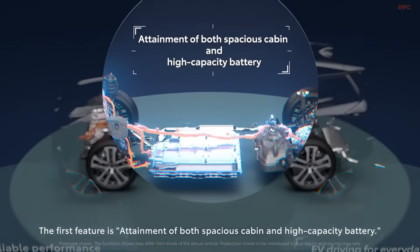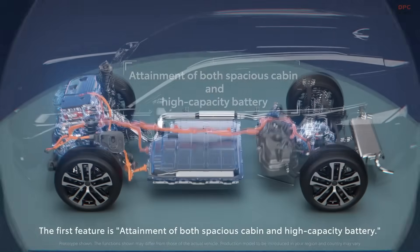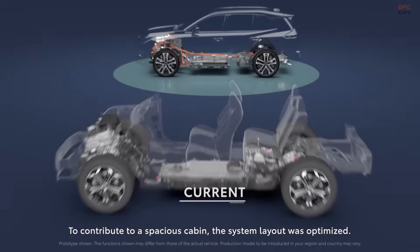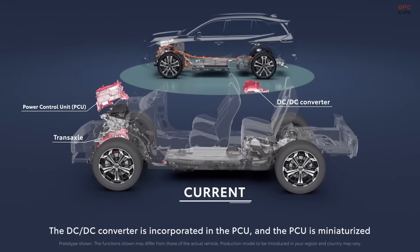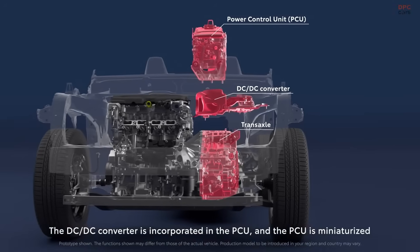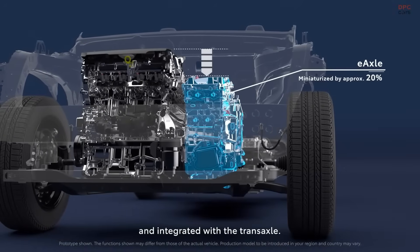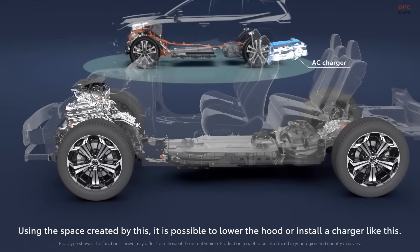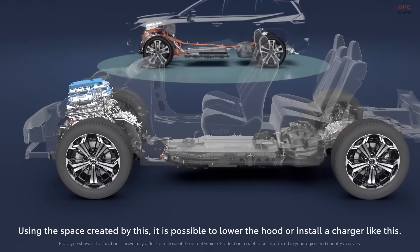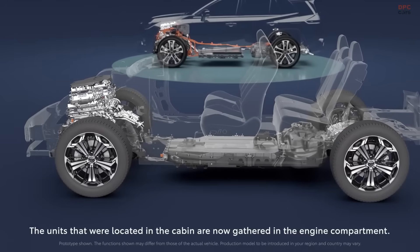Unlike traditional vehicles that rely on complex automatic transmissions, Toyota's hybrid system operates on an elegant design. It does away with conventional gearboxes and instead uses two electric motor generators connected to a single planetary gear set. This gear set replaces a normal transmission and allows the engine and electric motors to work together or independently depending on the driving scenario.